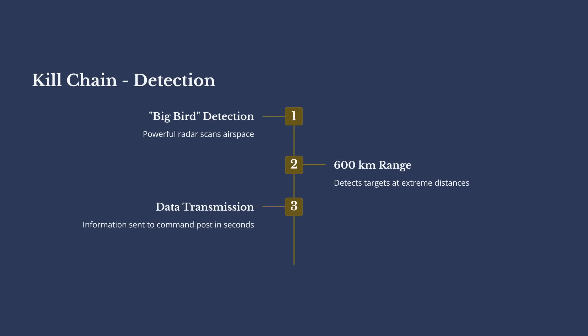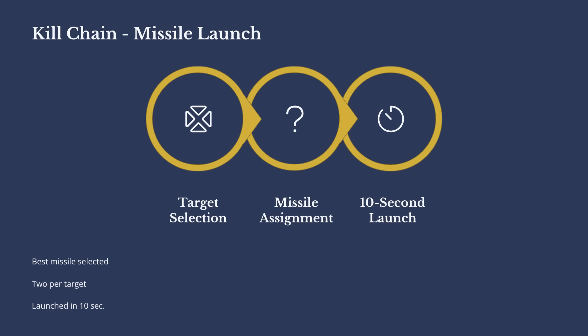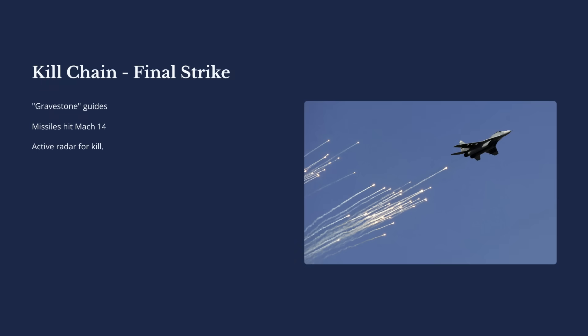Now that we understand the S-400's key components, let's break down the kill chain. It all starts with detection. The Big Bird radar is sweeping the sky — ping — it picks up an incoming aircraft hundreds of kilometers out. The data instantly flashes to the command post, where the crew analyzes the contact's speed, altitude, and direction to determine friend or foe. Once they confirm a hostile target, the commander gives the order to engage. The system automatically picks the best missile for the target profile and the launch command zips out to a specific launcher, which fires — usually launching two missiles per target, just to be sure. The missile gets constant updates from the Gravestone engagement radar, adjusting its flight path based on every move the target makes. Then, in the final moment, many S-400 missiles switch on their own onboard active radar, homing in for the kill at speeds up to Mach 14. The entire sequence, from the first radar ping to missile launch, can happen in as little as 10 seconds.